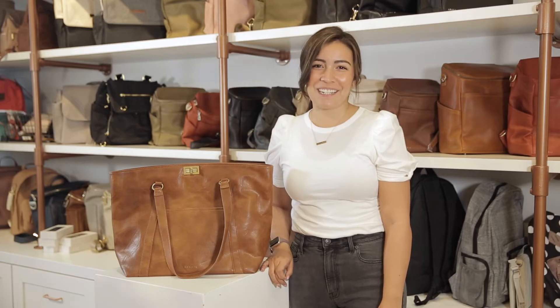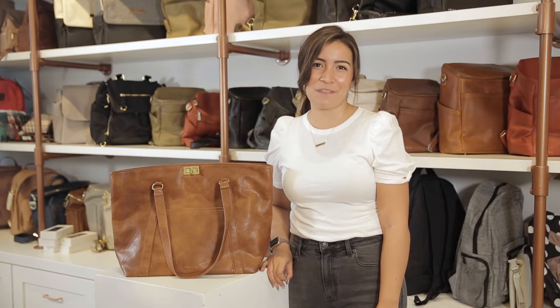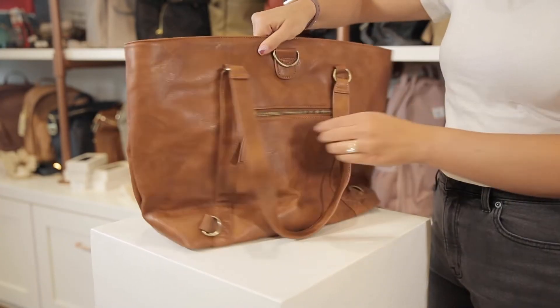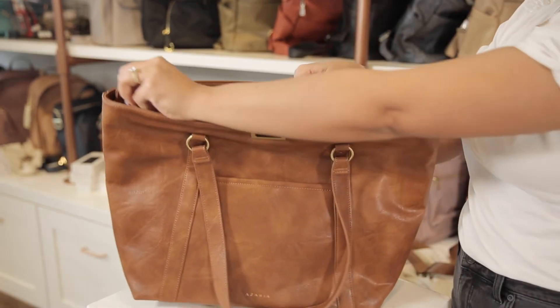If you're feeling extra fancy, Azaria also carries a convertible tote-to-backpack called the La Marche. It's made from the same high-quality vegan leather but with a vintage style. It has a front magnetic pocket, and on the opposite side a zippered pocket. There's also a turn-lock clasp and a zipper to open the main compartment.